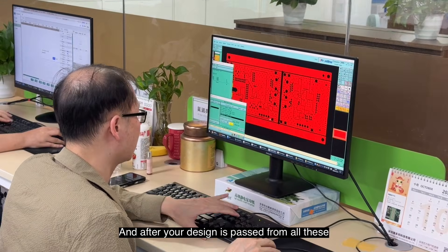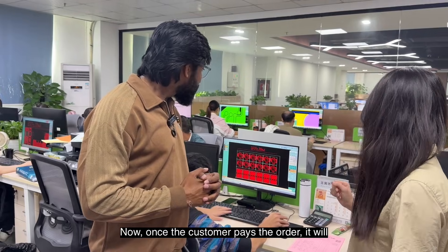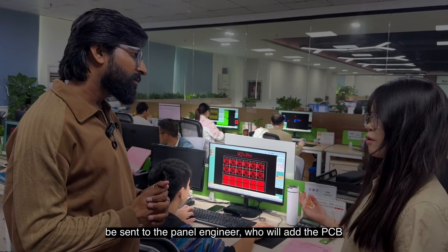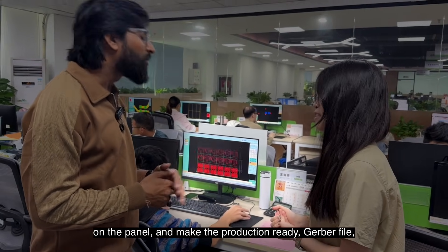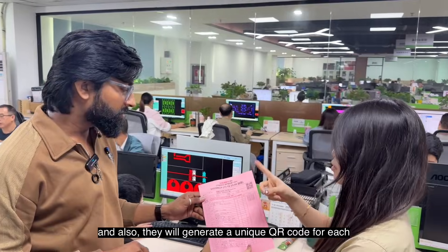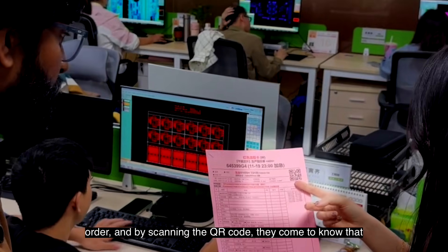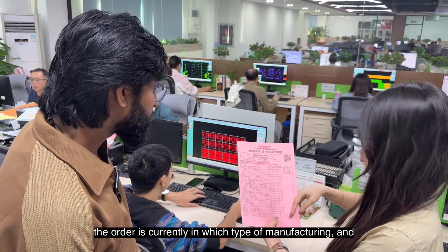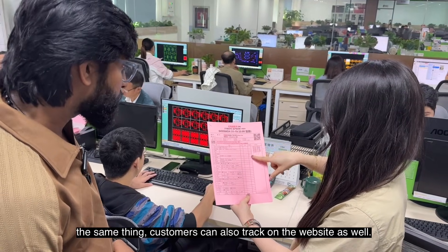After your design passes all these steps, you can pay for your order. Once the customer pays, the order is sent to the panel engineer who adds the PCB onto the panel and makes the production-ready Gerber file. They also generate a unique QR code for each order — by scanning it, they can see which stage of manufacturing the order is currently in. Customers can also track this on the website as well.